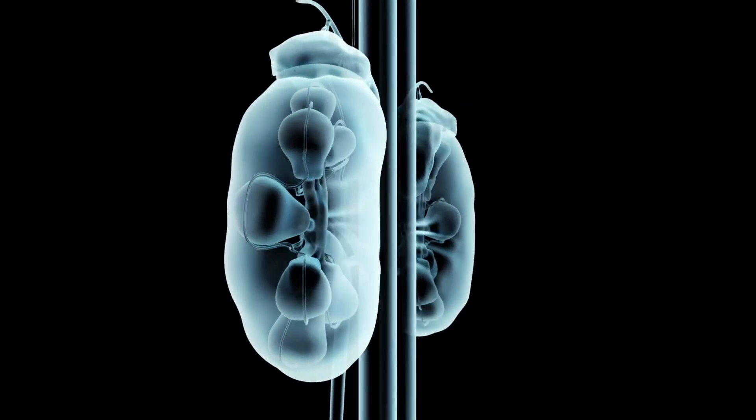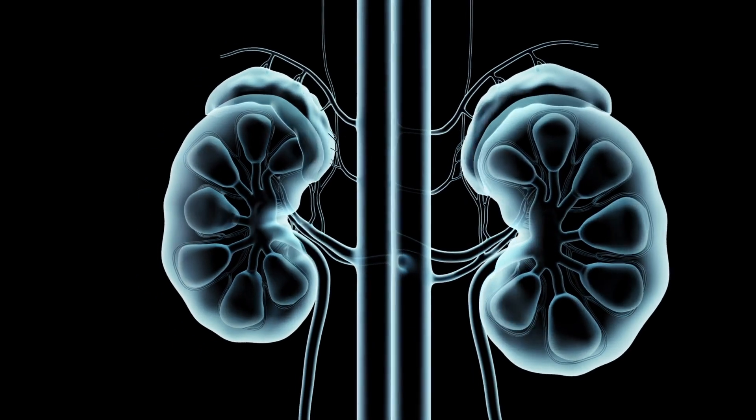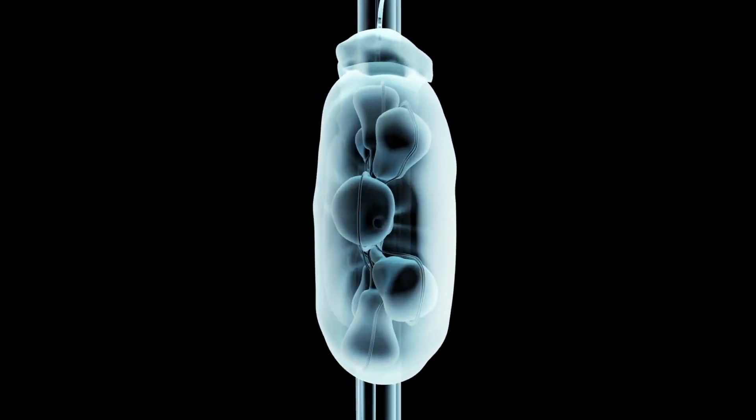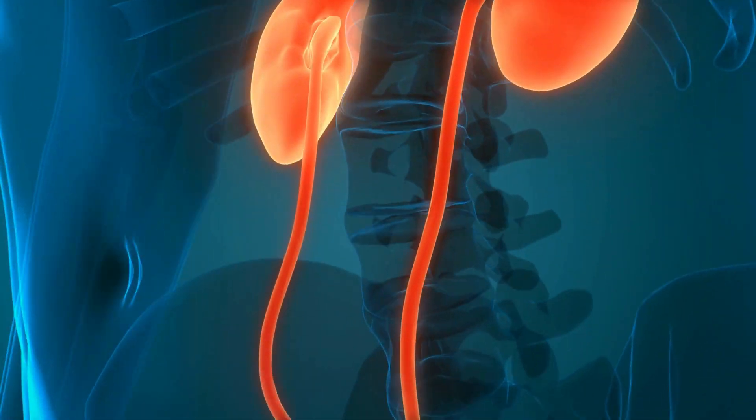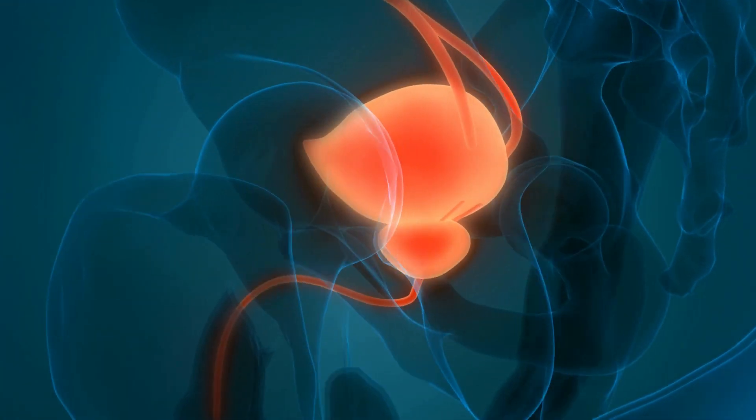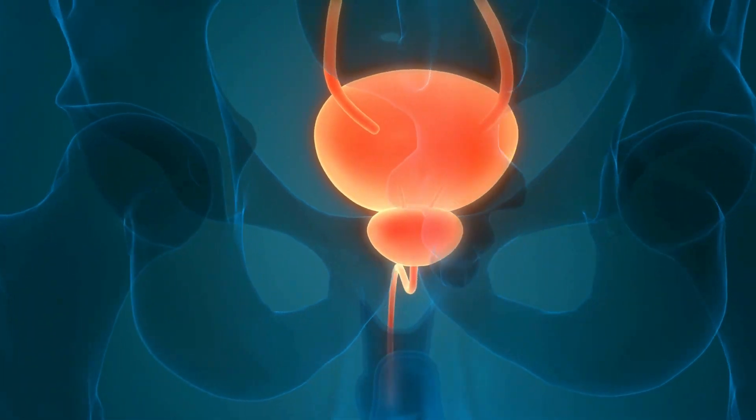Each kidney contains over a million tiny structures called nephrons, which are responsible for filtering the blood. Blood enters the kidney through the renal artery and is filtered through the nephrons, where waste products and excess water are removed.